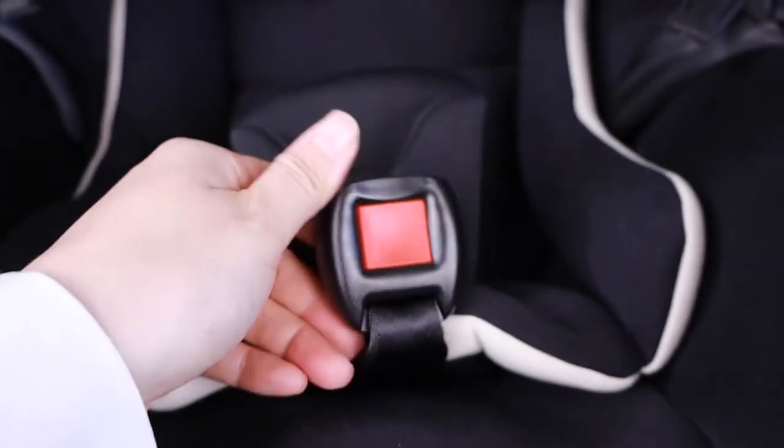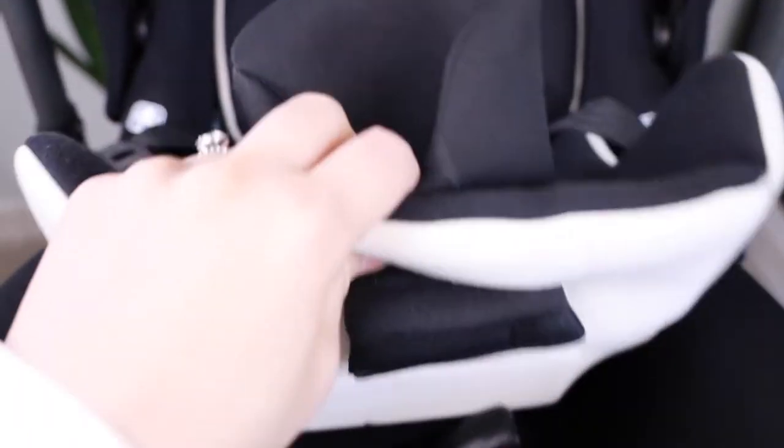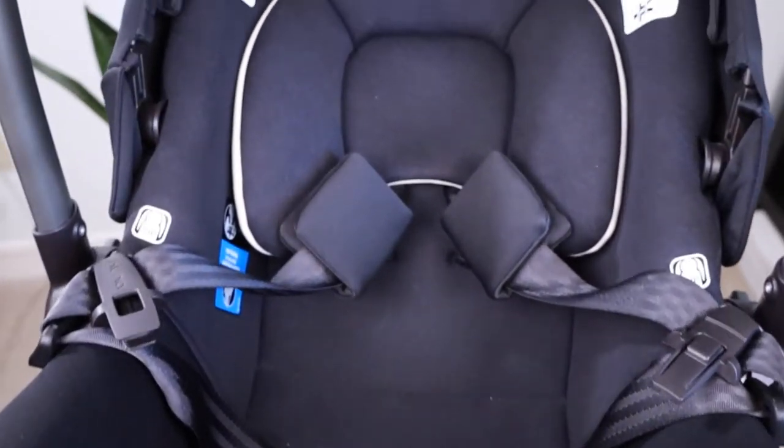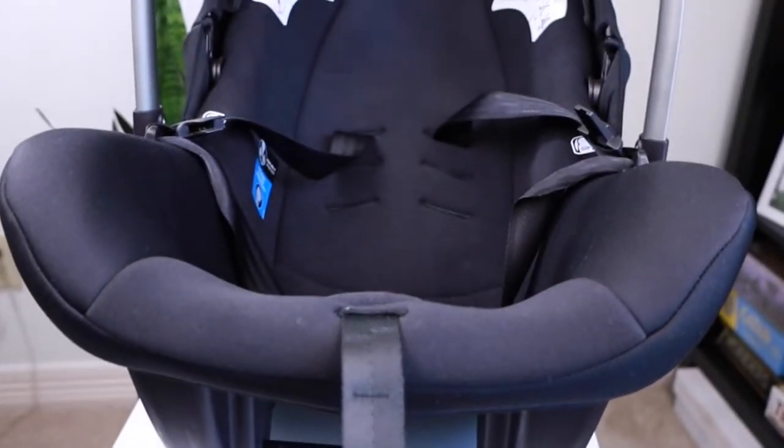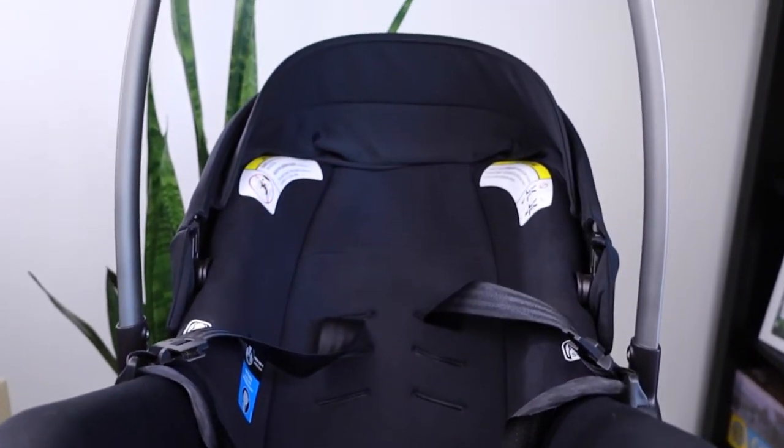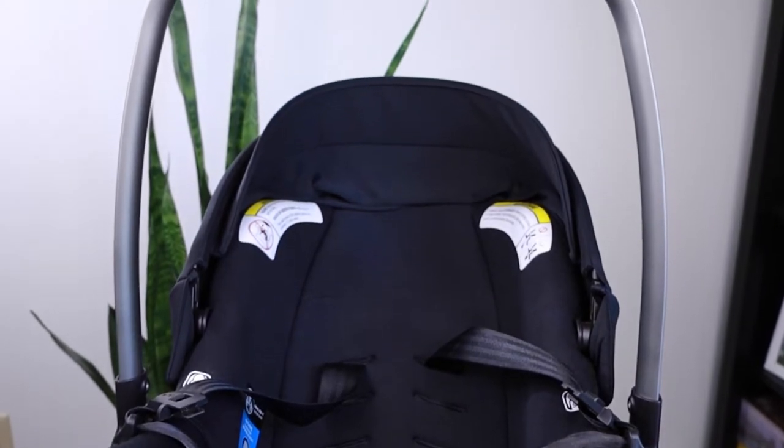The car seat comes with an infant insert, and once your baby reaches a certain number of pounds you can take the infant insert off. This is what it looks like without the infant insert. This car seat goes up to 32 pounds in weight.